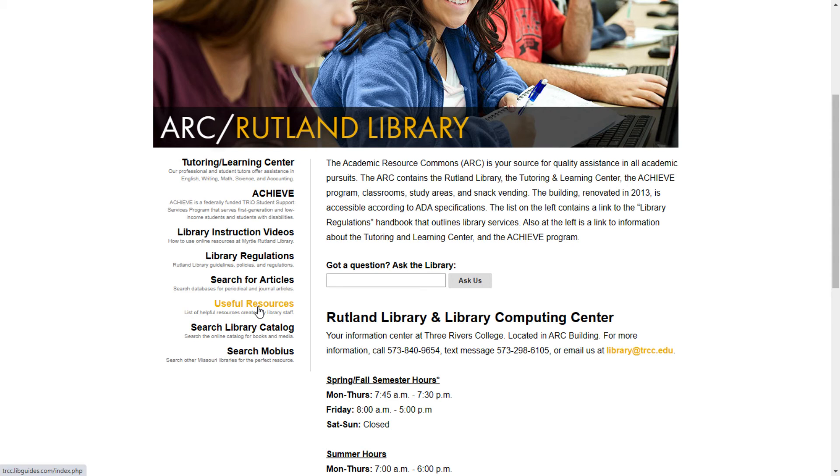If you wish to find holdings of the Rutland Library, you will want to click on Search Library Catalog. This link will take you directly into the library's online catalog, where you can search for any material that the library owns. There is a separate instructional video about how to use the online catalog. Also, if you would like to borrow books from other libraries, you would click on Search Mobius. The Mobius Academic Library Network, with its borrowing and lending features, is also covered in a separate tutorial.